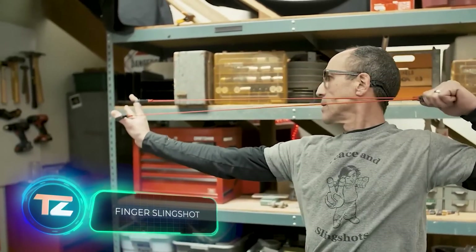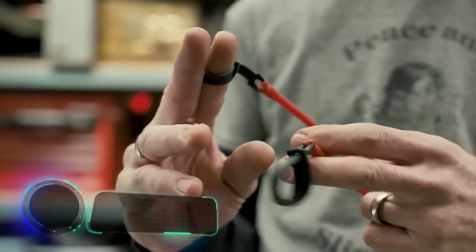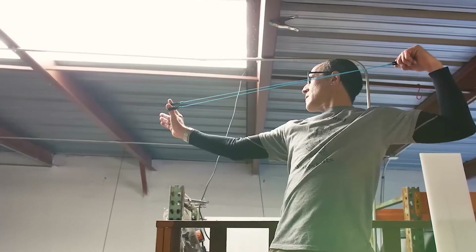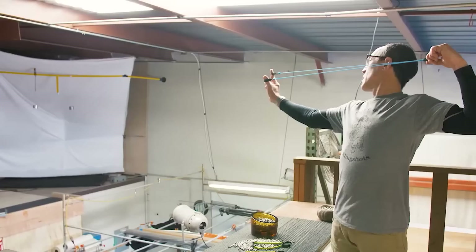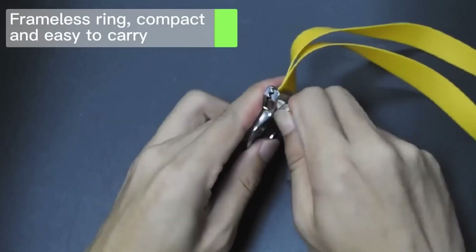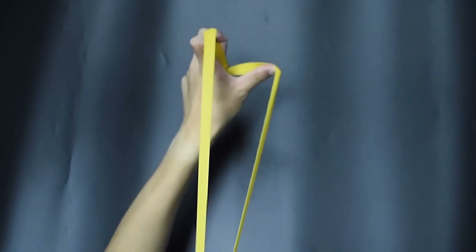Finger slingshots may be small, but they can pack quite a punch — some are even marketed as hunting slingshots. A slingshot weighing just 35 grams can launch a projectile at an initial speed of 50 meters per second. Many sellers also mention that it's quite enjoyable to shoot with these slingshots, and the fact that they can easily fit in your pocket means you can carry a couple at once and set up a friendly competition.